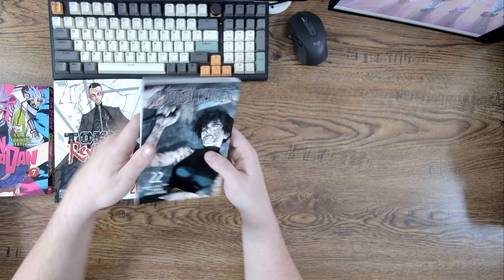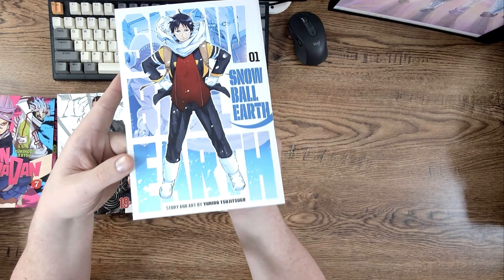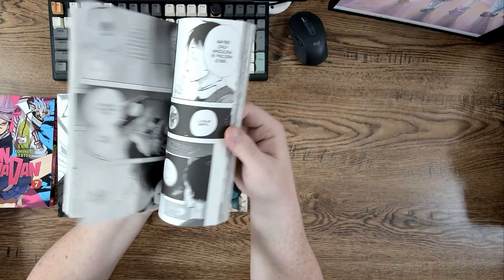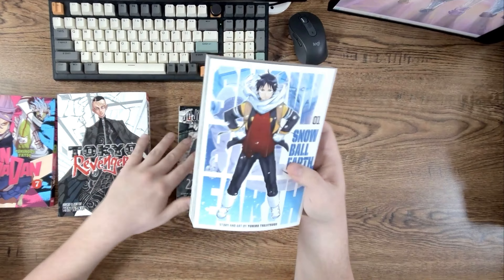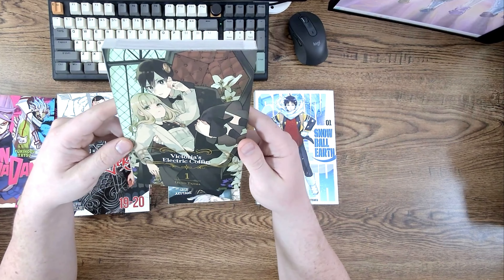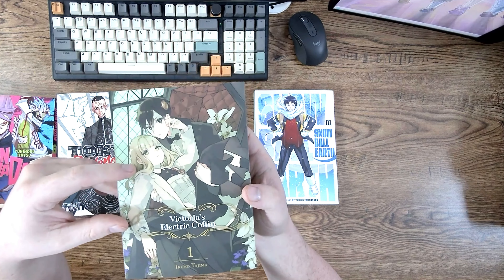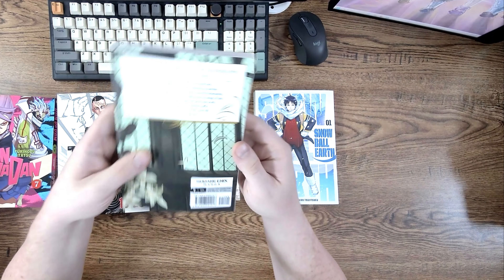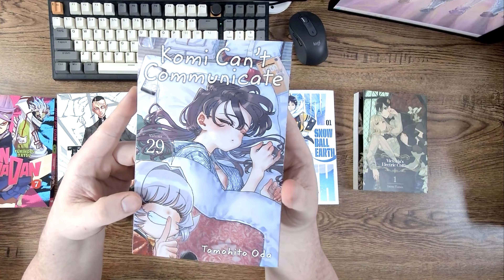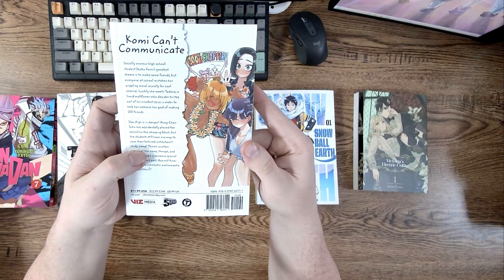All right, we got the normal stuff over here: Jujutsu Kaisen, Spy x Family, Attack on Titan. Does anybody like these box sets specifically? That Toilet-Bound one is good though. They have a nice light novel section, and thank you for splitting them up — some places do not separate the manga and the light novels. This Yokohama series always catches my eye; look at those gleaming words on it, and it looks like a nice story to read.